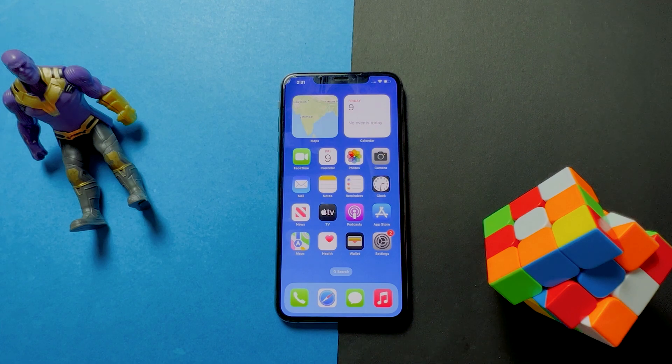Battery percentage not showing on iPhone XR after iOS 16 update? Apple never made it clear why the battery percentage indicator wasn't available for iPhone XR. Some users speculated that Apple didn't like the result, since iPhone XR and iPhone 11 have an LCD with lower pixel density compared to other iPhones.